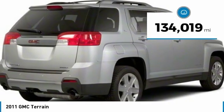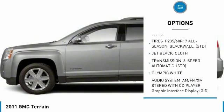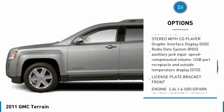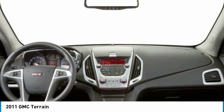This vehicle has less than 135,000 miles. Here are some of this vehicle's great options: backup camera, all-wheel drive, anti-lock braking system, keyless entry, power steering, adjustable steering wheel, aluminum wheels, AM FM stereo with CD player, cruise control, floor mats.